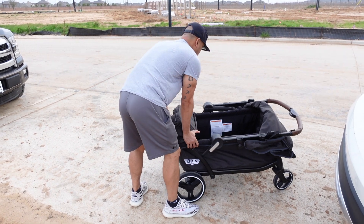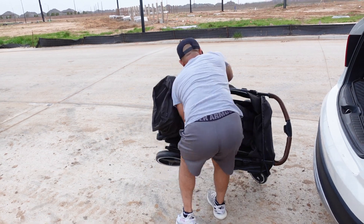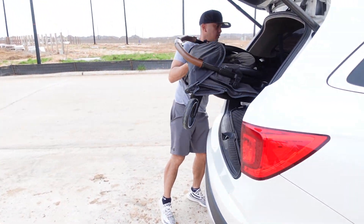You simply pull back on both levers on the handlebar and push forward to fold. You can also fold the wagon with a snack tray and canopy attached, so you don't need to remove anything — just press the buttons and voila! You can put it in the car or wherever. Folding the wagon is just six easy steps.